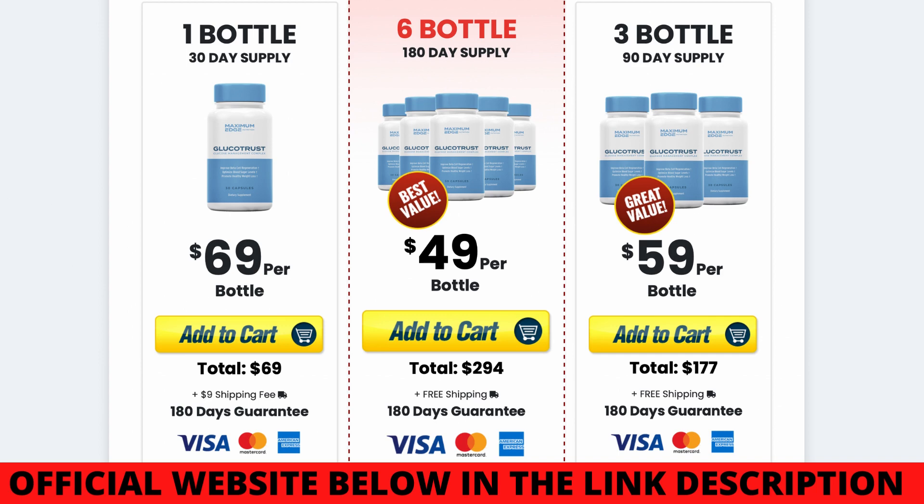Hello everybody, what's up? So today I'm here to talk to everybody about the Glucotrust supplement. I want to talk to you guys about all its benefits, what it does, what it's used for, and how to use it. Stick around and stay tuned until the very end of this video. It's going to be short, but I do have some important information that everybody should know about Glucotrust before you guys actually buy this product, so that you do not regret your purchase afterwards.